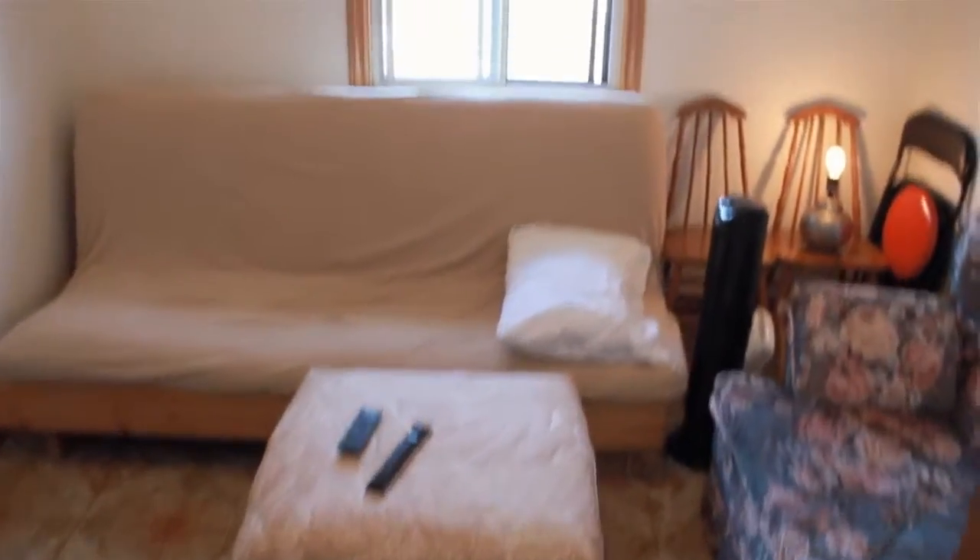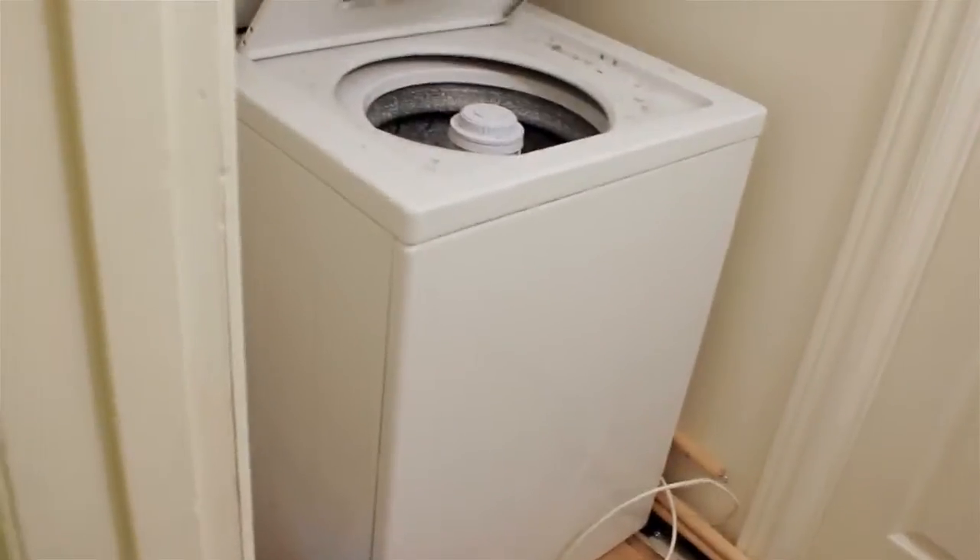We move into the living room, which is small but serves its purpose quite well. Head up the stairs again — roller skates, more shoes — and there's an included washer and dryer.